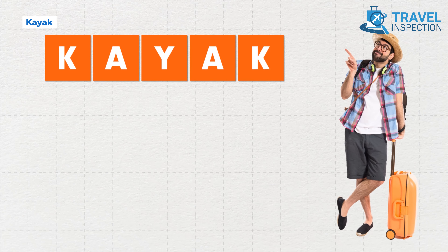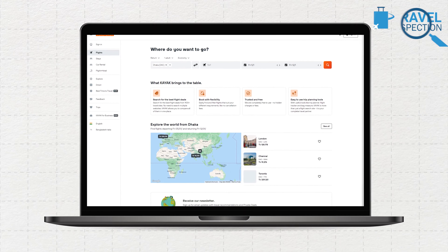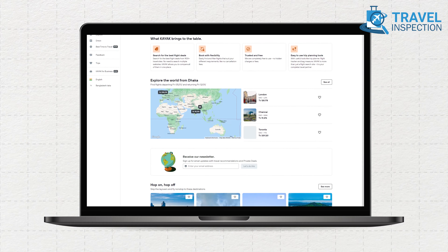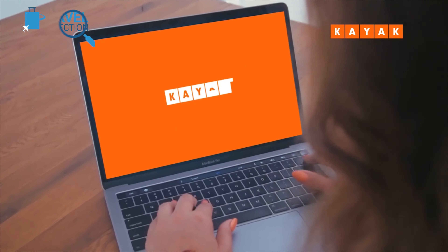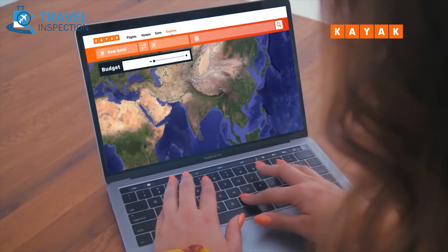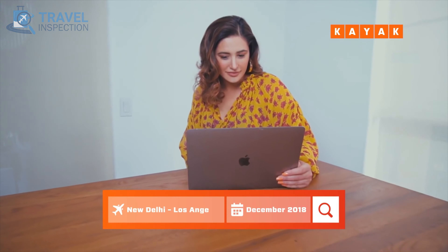KAYAK, a long-standing travel platform owned by Booking.com, distinguishes itself with a user-friendly interface and features tailored to cater to diverse travel needs. Leveraging comprehensive filters for non-stop flights, bag charges, specific airlines, and connecting airports, KAYAK ensures a customized and efficient search experience.